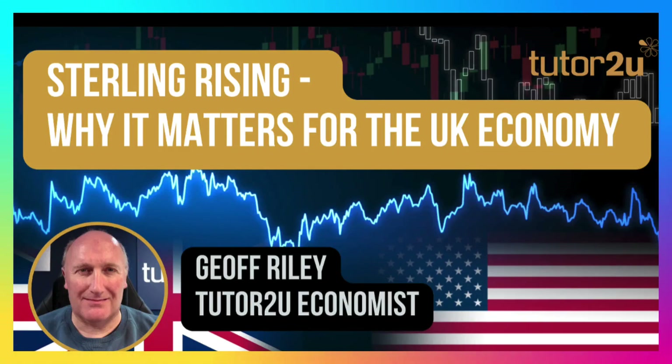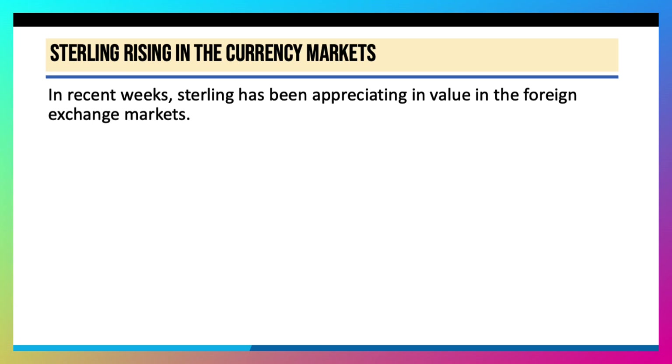Hi there, good morning, it's Geoff here. Today's video is about the sterling exchange rate. The news is that in recent weeks, the value of sterling in the foreign exchange markets has been appreciating.